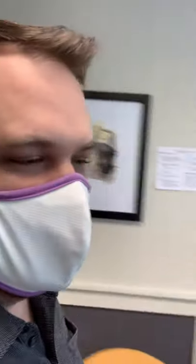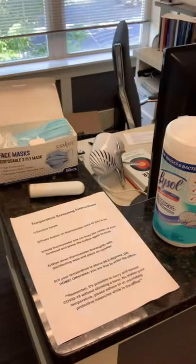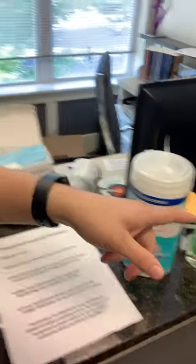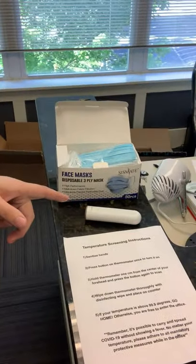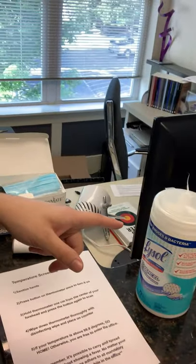Next, you'll notice right here — every time a Spotlight Branding employee comes in, we actually have the thermometer station. So they actually have to sanitize their hands, grab the thermometer, use it. There's instructions here. And then they actually have to clean off the thermometer before they go in.